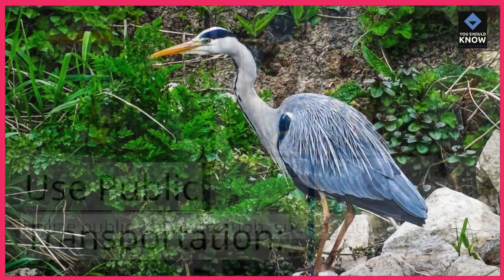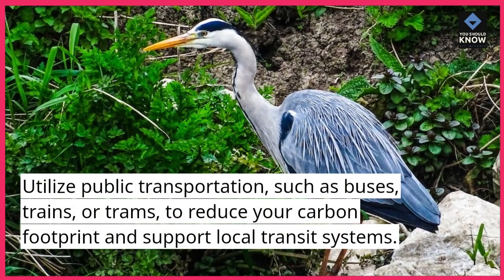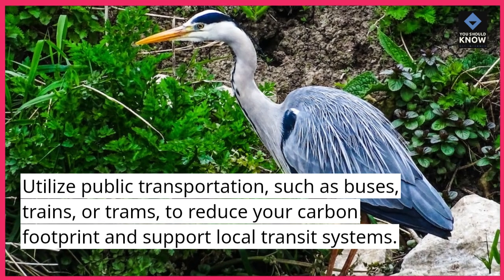Use public transportation. Utilize public transportation, such as buses, trains, or trams, to reduce your carbon footprint and support local transit systems.